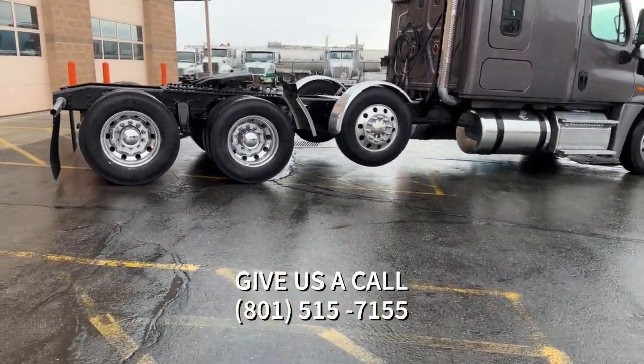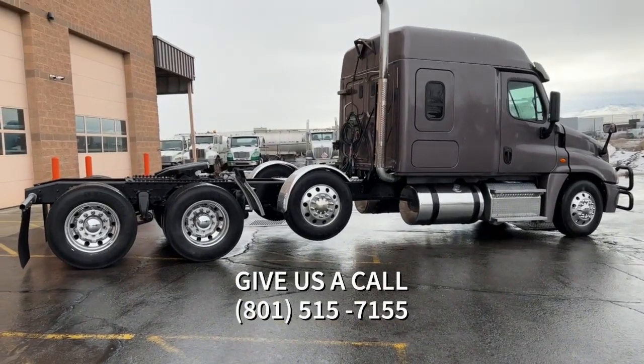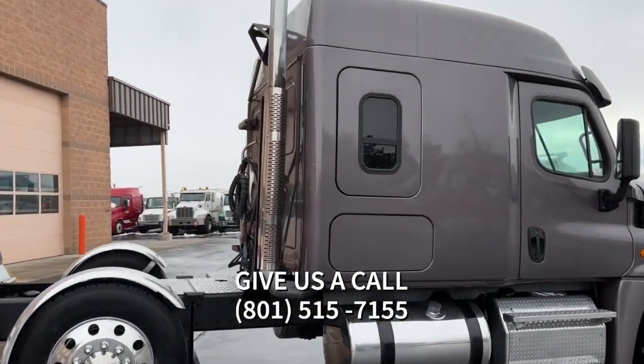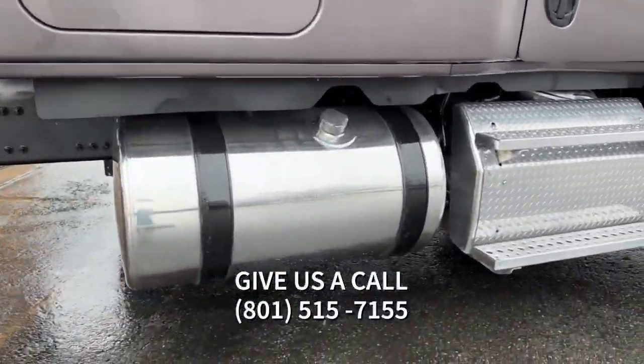AC blows real good. Cabinets are clean. Refrigerator keeps cold. Let's go ahead and see how it looks on the inside.